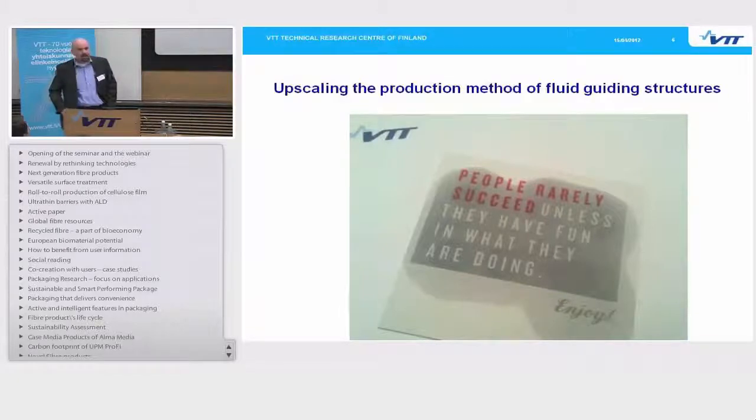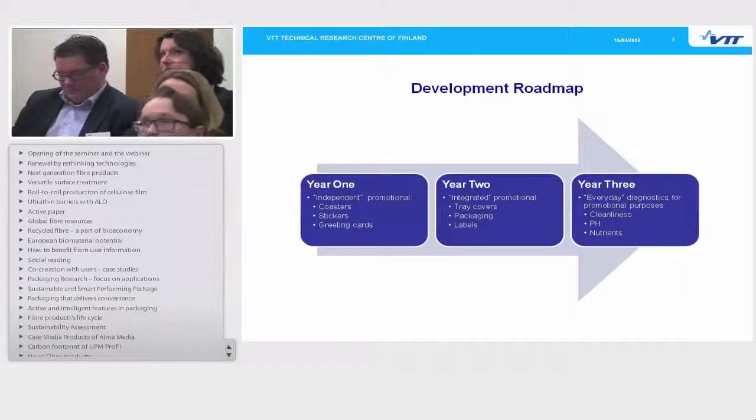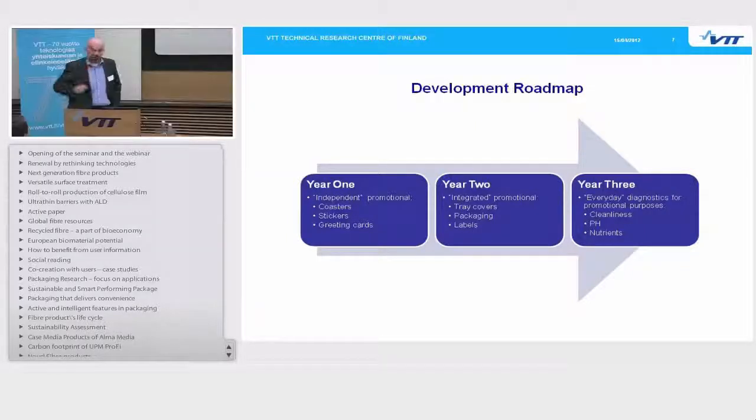For instance, here we have a piece of paper where we have hidden images. Once you drop two drops of water on the paper, you see something appearing. A few more drops of water and you'll see the whole text. This could be used as an entertaining advertising feature, for instance in beverage coasters, tray labels, or greeting cards.